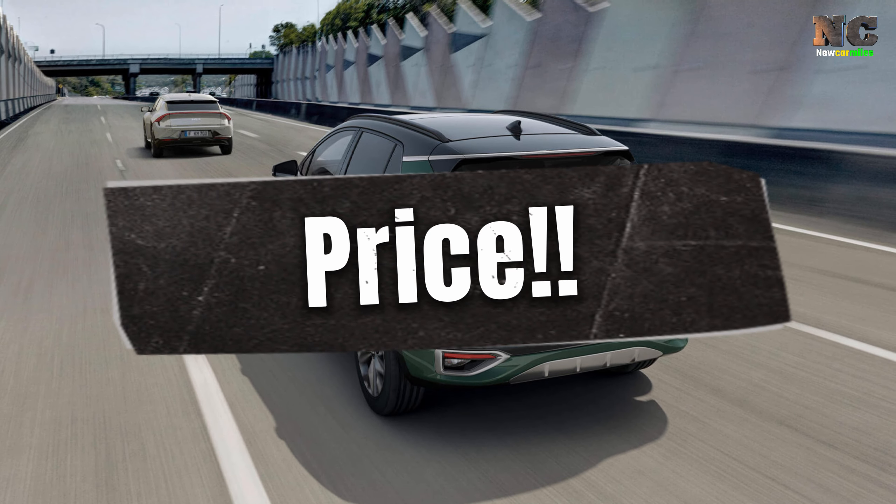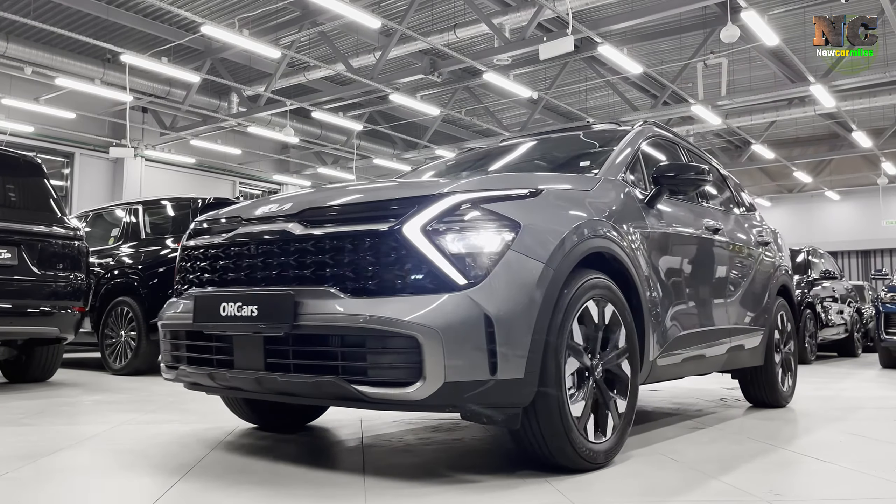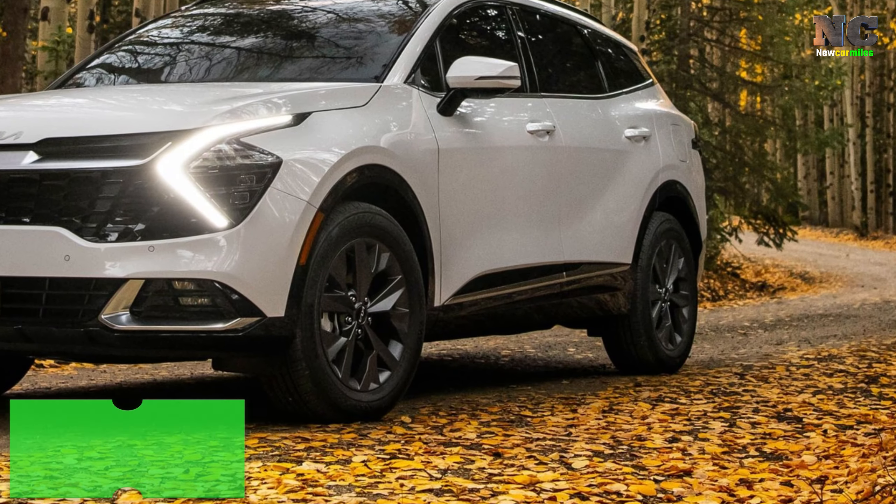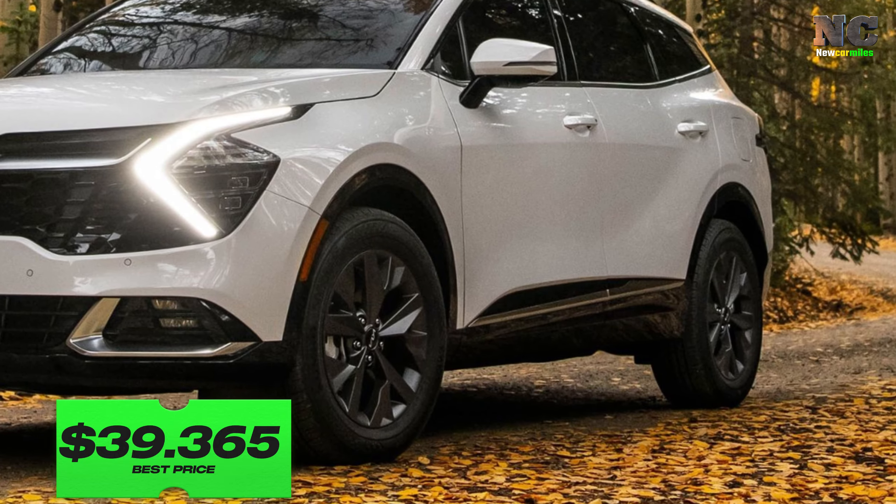The price of the 2024 Kia Sportage starts at $28,565 and goes up to $39,365 depending on the trim and options.